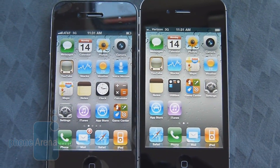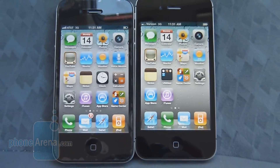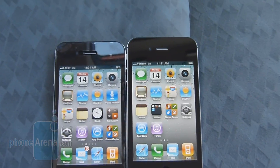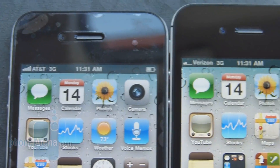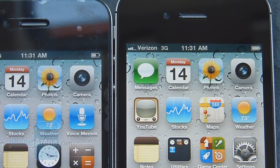We're at test location number one, and we're going to do it at three different locations, running the test three times at each location, just to get a good tally of numbers. Right now, the AT&T iPhone 4 has a solid five bars of connection, while the Verizon iPhone 4 is fluctuating between two, three, and four bars.